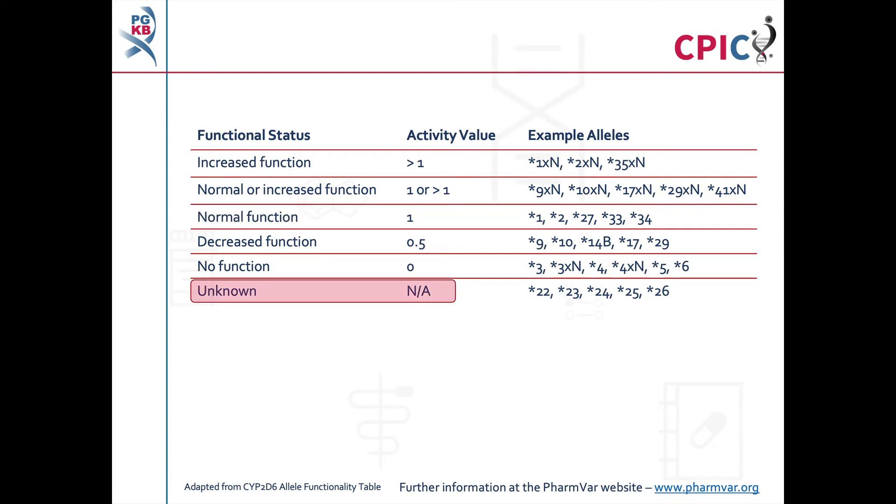Be aware that some CYP2D6 alleles have an unknown or uncertain functional status and should be interpreted with caution on a genetic test. An important caveat for all genotyping tests is that any alleles which are not detected in the assay are designated as star 1. This can include rare increased function, reduced function, and non-functional alleles which are not routinely screened for in some genotyping tests.